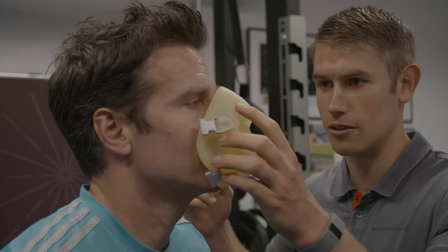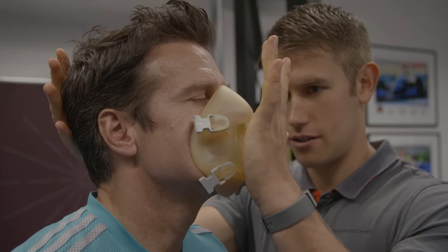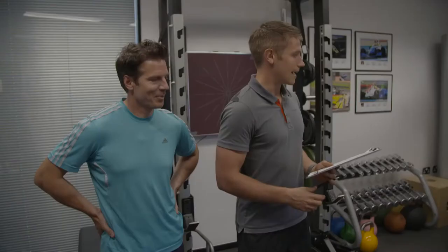The VO2 max test — so that'll be you having the gas mask on. We'll be analyzing all that sort of stuff to get a measure of your aerobic fitness and cardiovascular capacity. Then we'll move on to some of the reaction stuff.